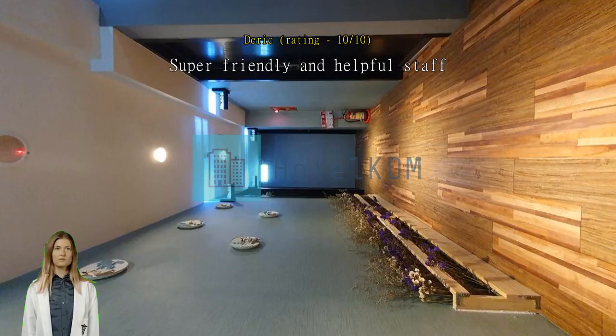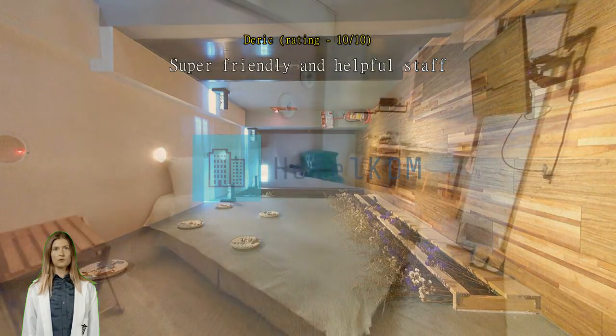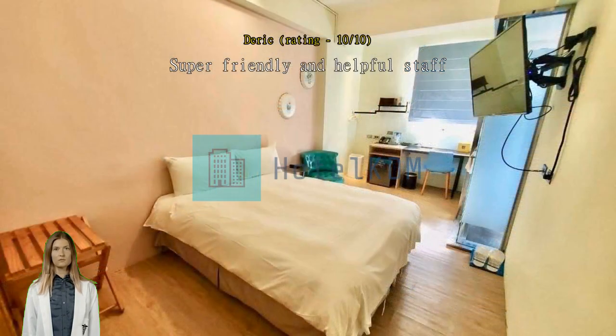Thanks to the helpful staff for the three-night stay at Yilan. Exceptional — everything is perfect. Will come back again.